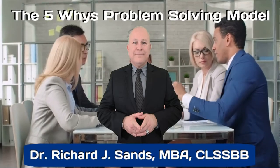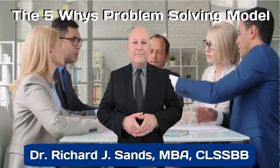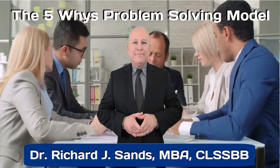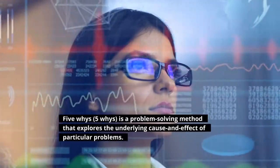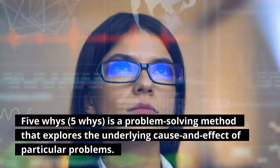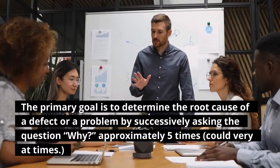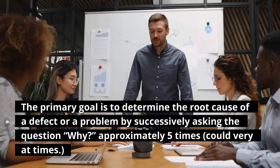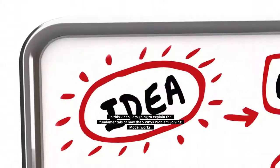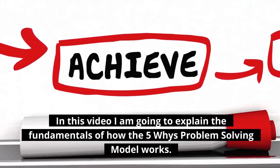Hi, Dr. Richard J. Sands here, Certified Lean Six Sigma Black Belt and Educator. In this video, I'm going to cover the 5-Whys problem-solving model, one of my personal favorites. The 5-Whys is a problem-solving method that explores the underlying cause and effect of particular problems. The primary goal is to determine the root cause of a defect or problem by successfully asking the question, why?